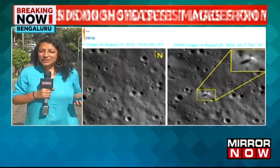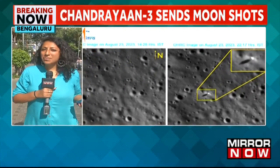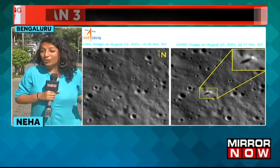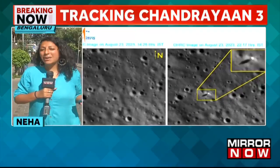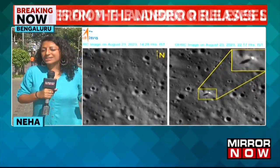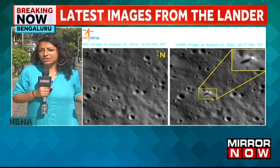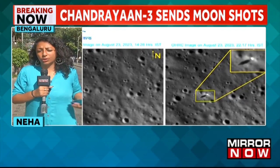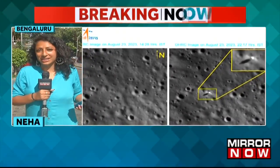Just less than about two days after ISRO managed to achieve the feat of getting the lander to make that soft landing on the moon, we're now seeing some high-resolution images being shared day after day. This is important because the next 14 days we're going to be seeing experiments conducted on the lunar surface, over there on the south pole.